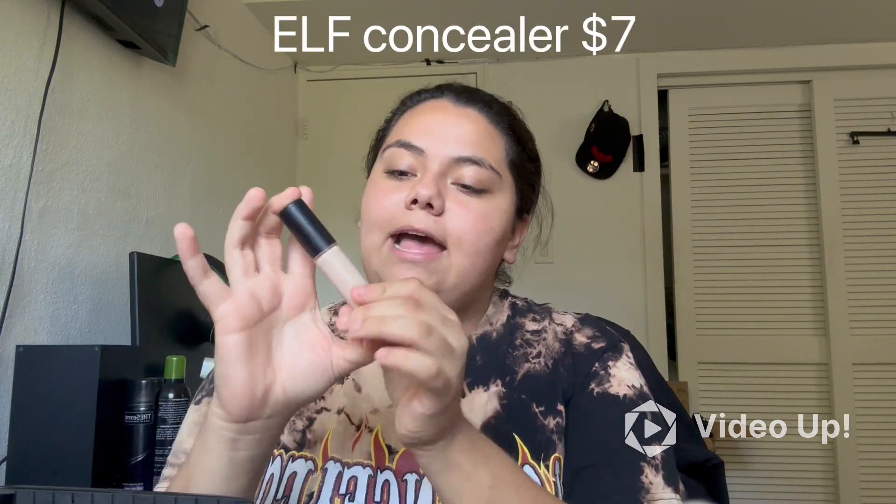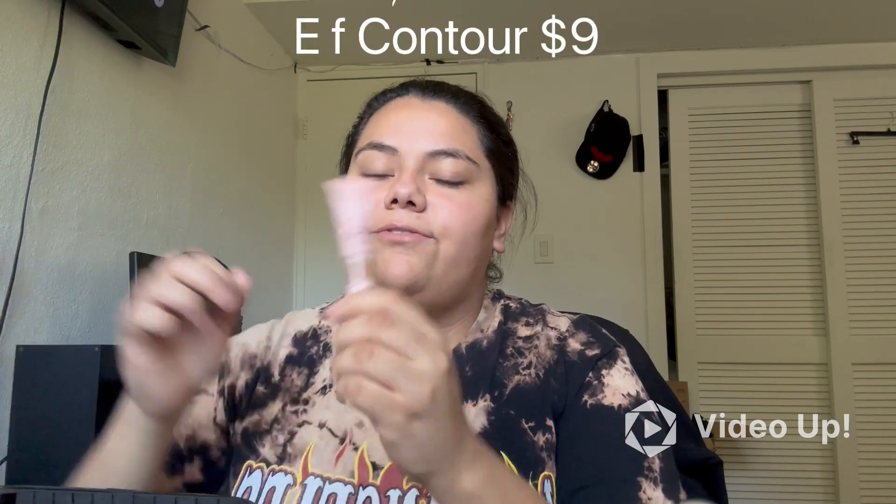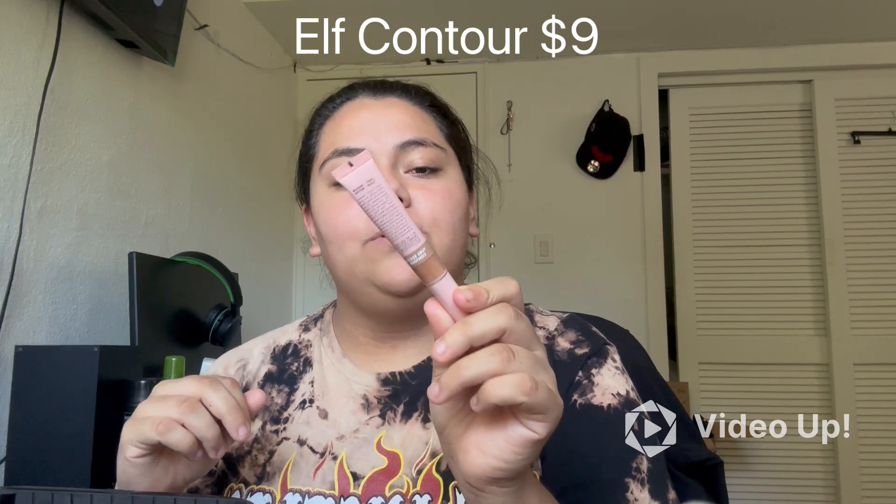Another thing I have is my ELF 16 Hour Camo Concealer in the shade Medium Sand — this is what I use every day. I also have the Halo Glow Beauty Wand Contour in Light Medium, which I also use every day.